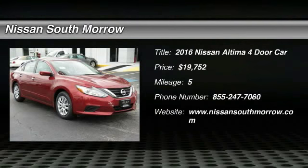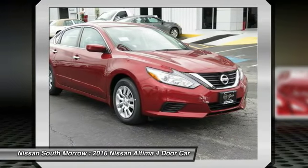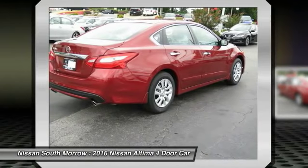Make a great choice today with the 2016 Altima. The Nissan Altima offers advanced features to make life easier, including push-button ignition, which comes standard.